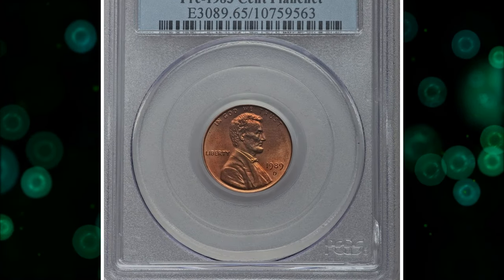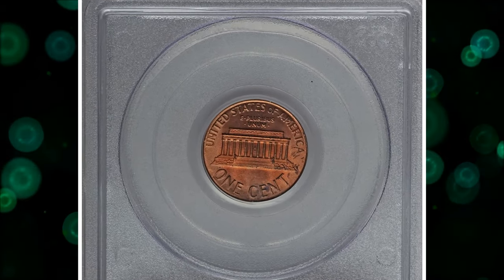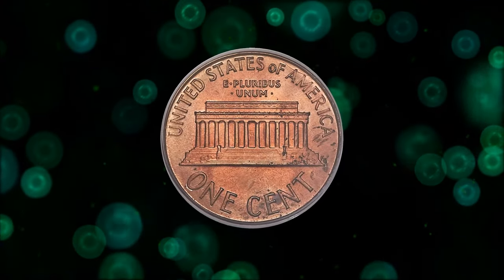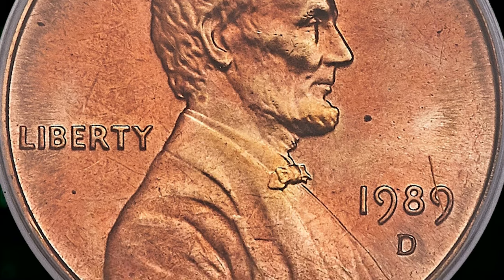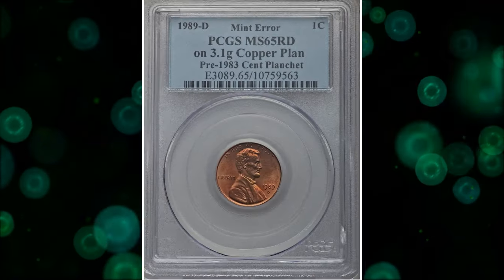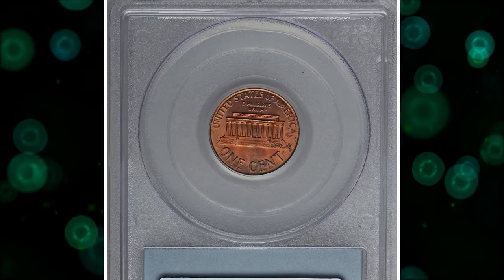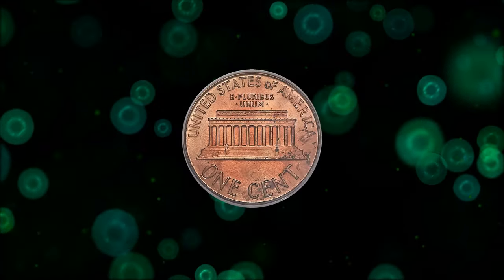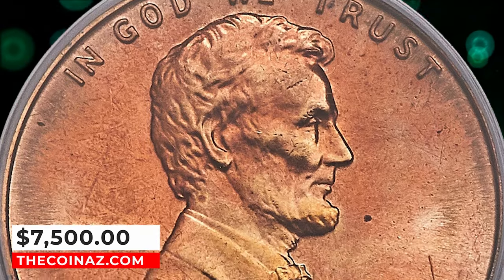Number 3: 1989 D Lincoln cent struck on a pre-1983 copper planchet, graded mint state 65 red by PCGS. The remarkable aspect of this mint error is that copper planchets were last used for coinage in 1982, seven years before this piece was struck. Copper blanks in early 1982 weighed 3.11 grams with a composition of 95% copper and 5% zinc, while zinc planchets used from that point onward are 97.5% zinc and 2.5% copper, weighing only 2.5 grams. Perhaps a copper planchet remained hidden in mint machinery, or was mixed in by a planchet supplier. Whatever the reason for this anomalous wrong-stock error, it is likely irreplaceable, and it sold for $7,500.